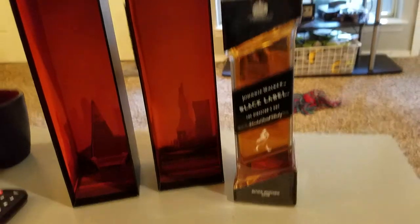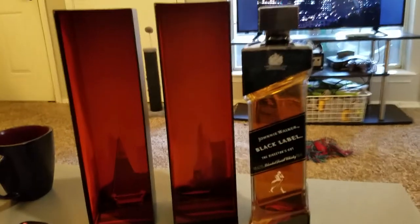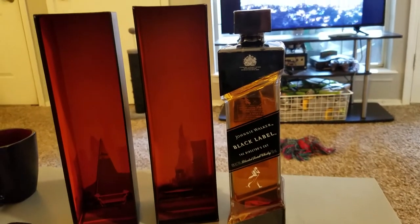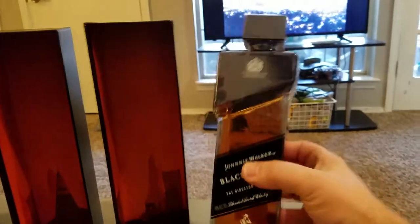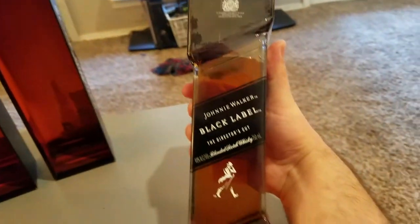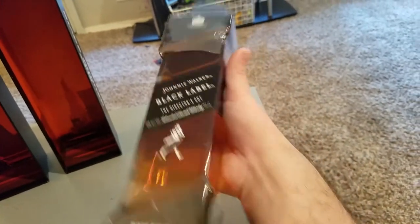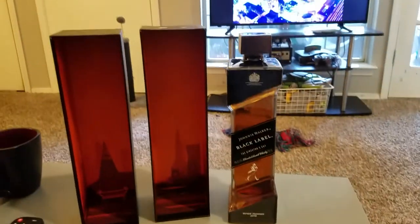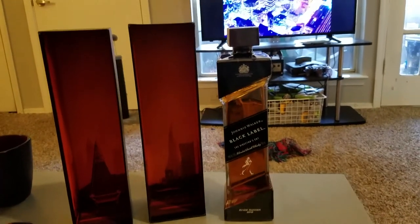If you see this in the liquor store, get it. I got it here in Texas but I can't even bring it on the plane back to New York, so I have to have it shipped to me. I never thought I'd find it, but this is something to behold — definitely something to show off and enjoy. Alright, I'm about to go visit the Robocop filming locations, so see you guys later!